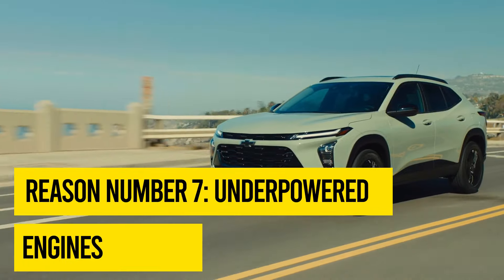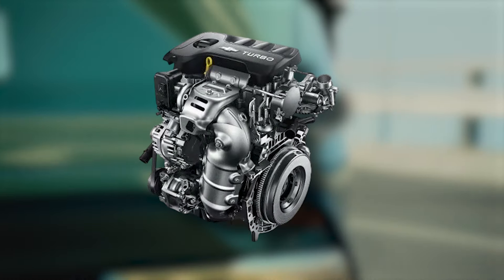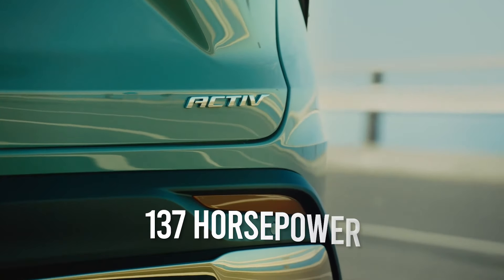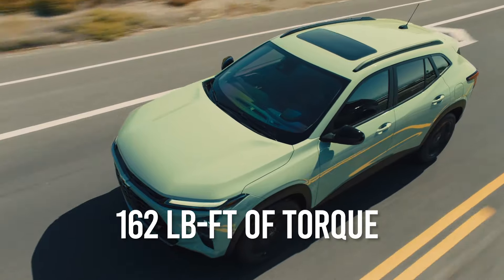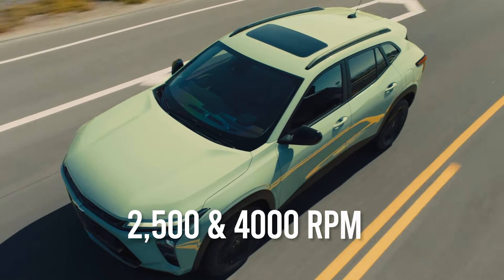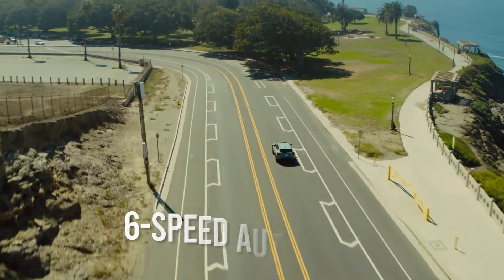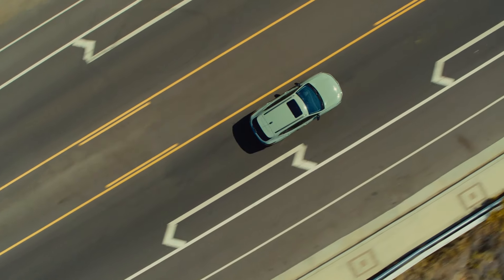Reason number seven: underpowered engines. All Trax models built over the past few years are fitted with a turbocharged 1.2-liter three-cylinder engine that delivers a paltry 137 horsepower at 5,000 rpm and an equally paltry 162 pound-feet of torque between 2,500 and 4,000 rpm. Although the engine is mated with a shiftable conventional six-speed automatic transmission, the acceleration of the last few Trax models is not spirited, to say the least.